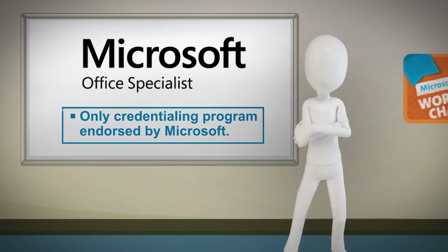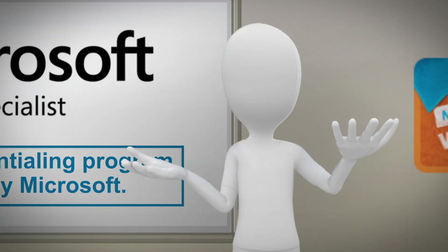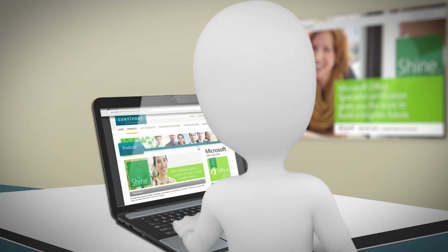So you're thinking, sounds great, right? But who's got the time? Don't worry, it's fast and easy. Take a closer look.